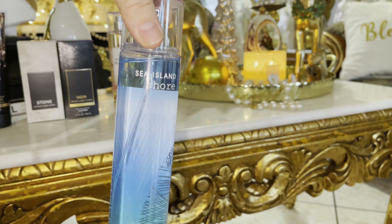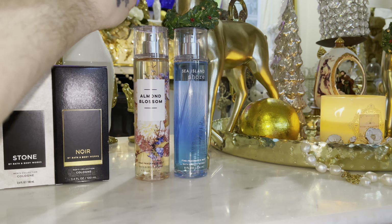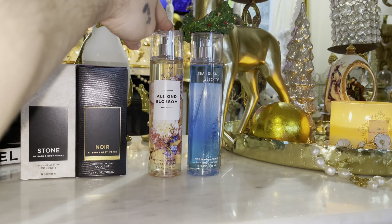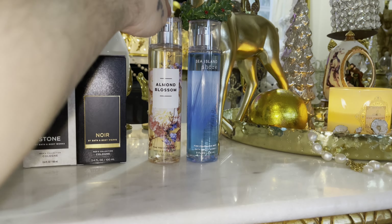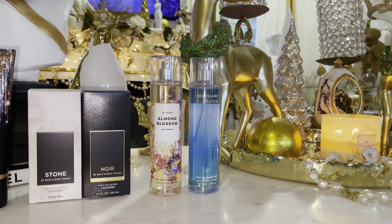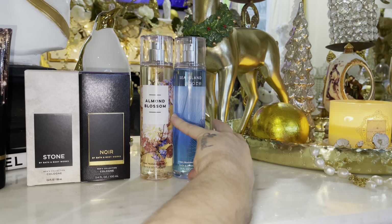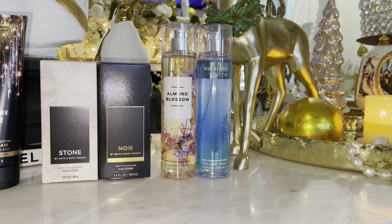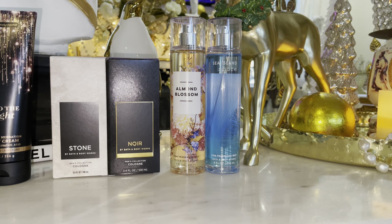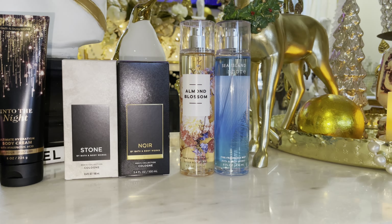This is also an online exclusive, currently. Even though it's been out previously without being an online exclusive. I love Sea Island Shore. I thought it was going to smell more musky and oceany, but it smells very salty, laundry musk. Glad I got that — I'm happy about it.